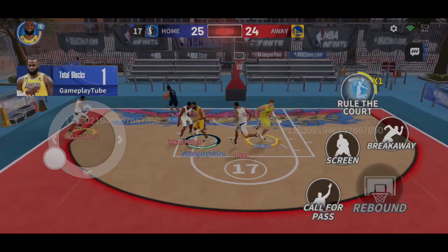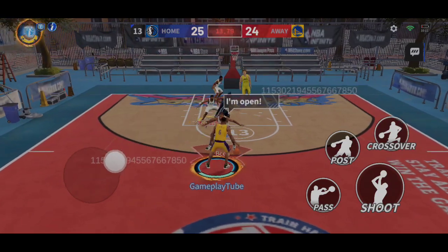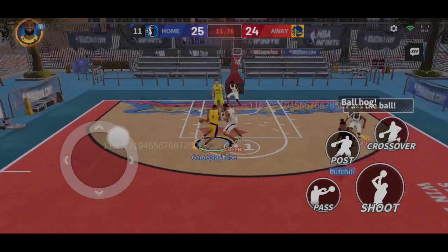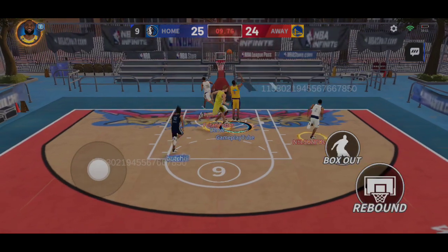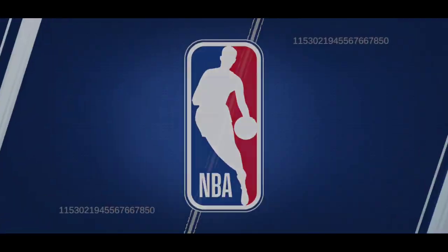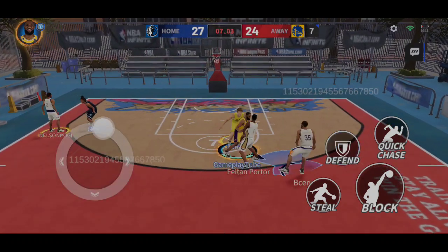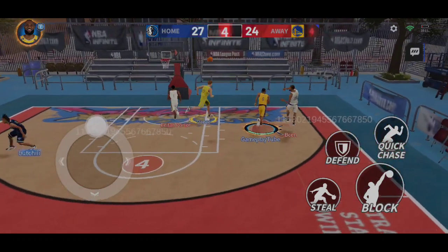James blocks the shot. The offense is moving up the court. Great pass. Nice pick and roll. LeBron's shooting has been consistently good lately. Durant can handle the ball better than most guards.